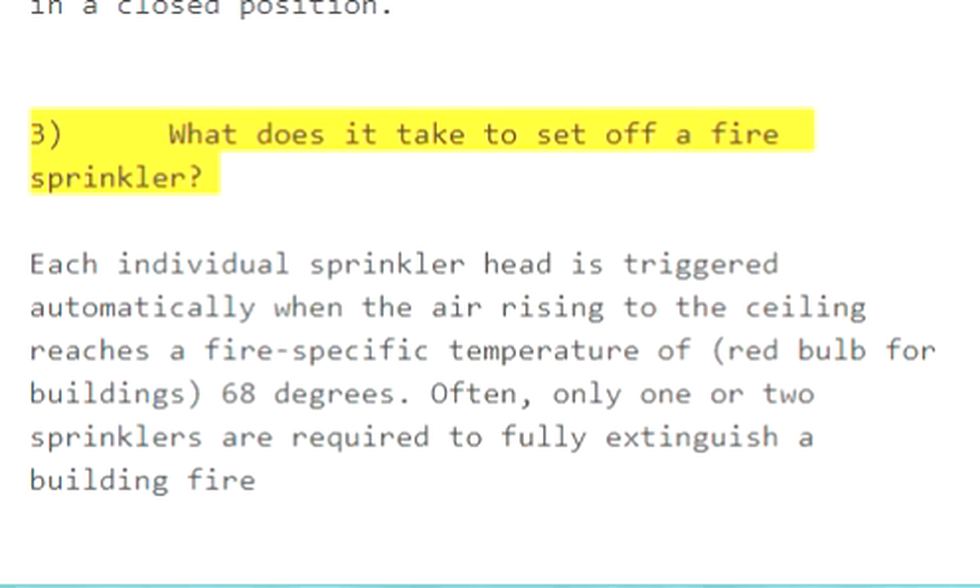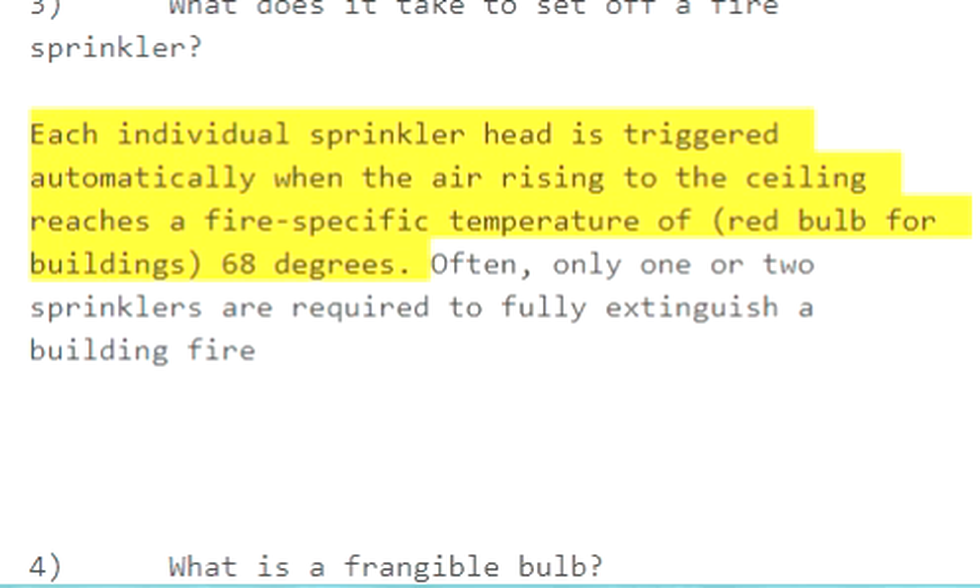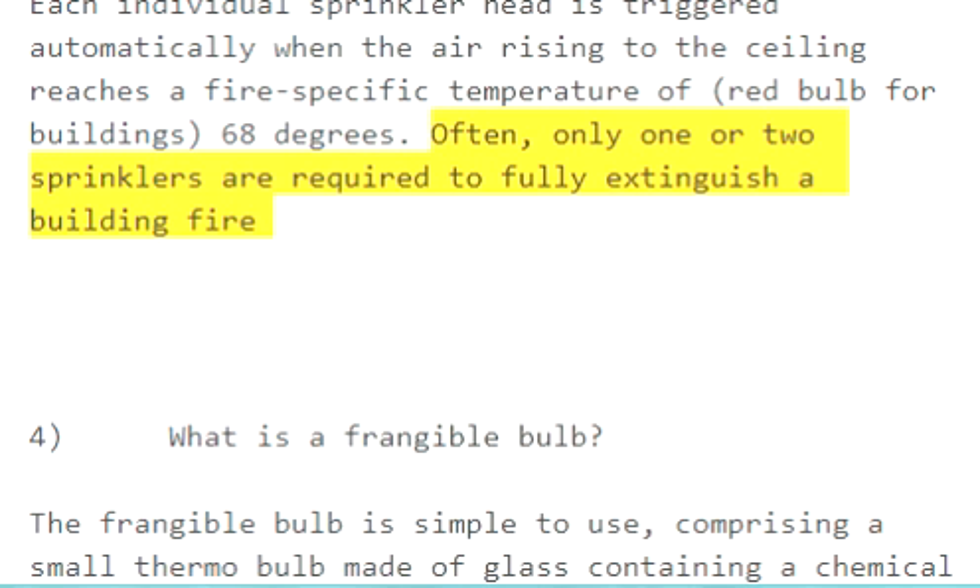Question 3: What does it take to set off a fire sprinkler? Each individual sprinkler head is triggered automatically when the air rising to the ceiling reaches a fire-specific temperature — red bulb for buildings, 68 degrees Celsius. Often, only one or two sprinklers are required to fully extinguish a building fire.